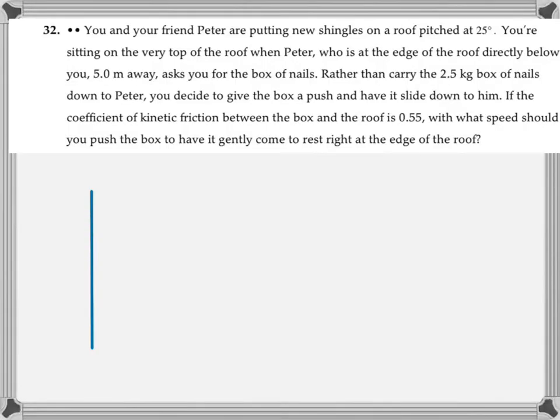Here's another problem, chapter 6 problem 32. You and your friend Peter are putting new shingles on a roof pitched at 25 degrees. You're sitting on the very top of the roof when Peter, who's at the edge of the roof directly below you five meters away, asks you for a box of nails. Rather than carry the 2.5 kilogram box of nails down to Peter, you decide to give the box a push and have it slide down to him.